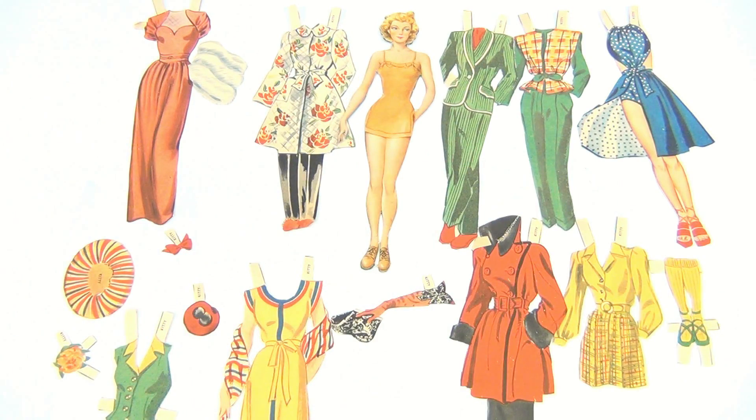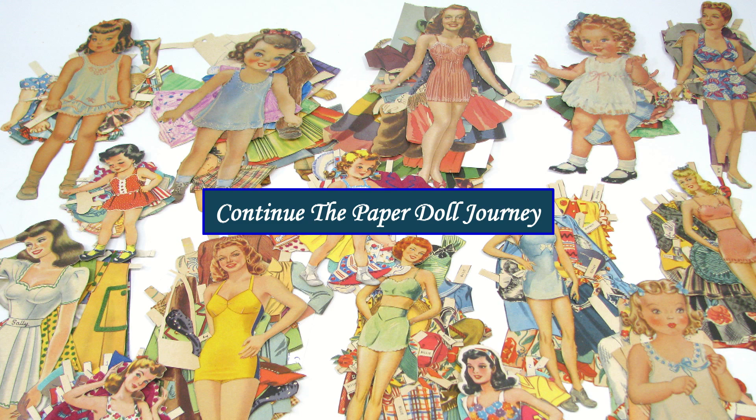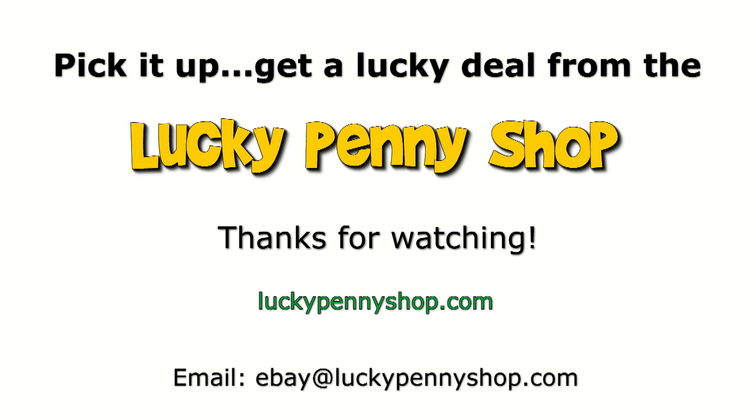This is the Kitty paper doll with a bunch of accessories and dresses. Thanks for following through — let's move on to the next one, lots more. And always remember, if you see a lucky penny, pick it up.